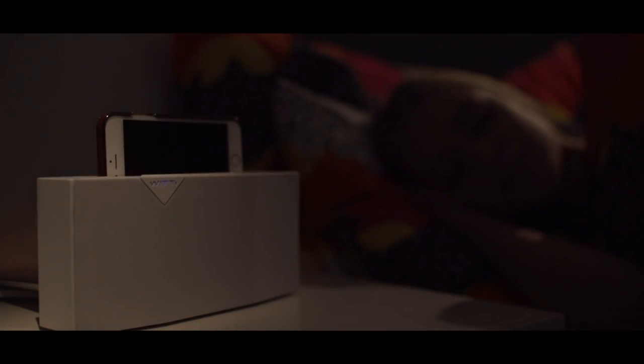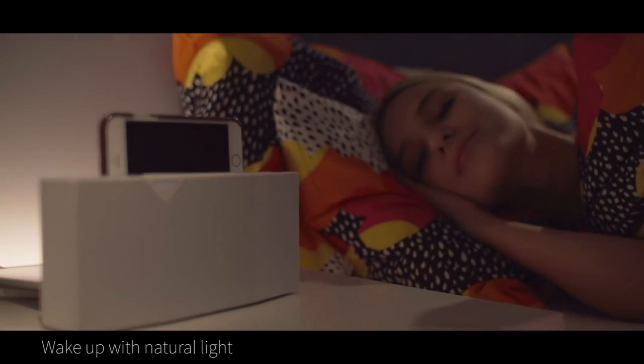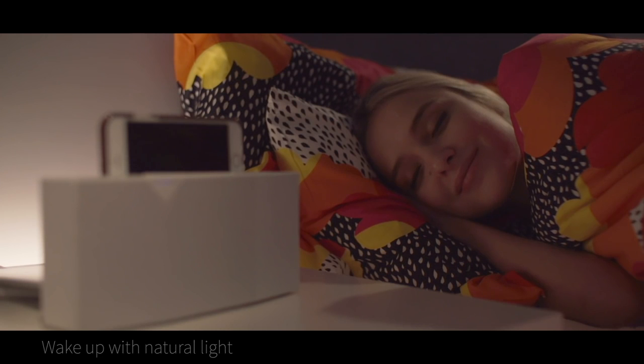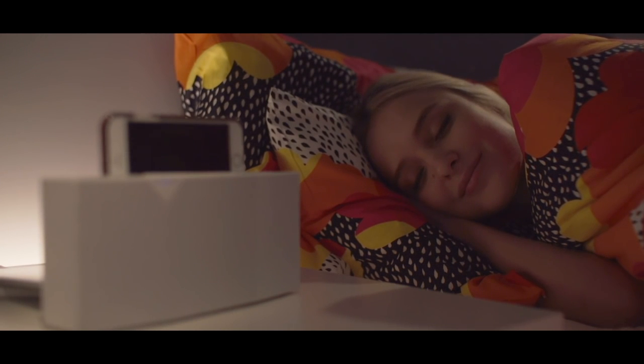But Betty doesn't just help you go to sleep at night. Our sunrise simulator feature gradually brightens your room in the morning with soft light, gently stirring you awake five minutes before your alarm goes off.